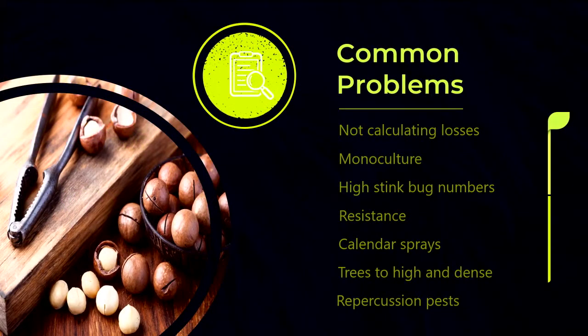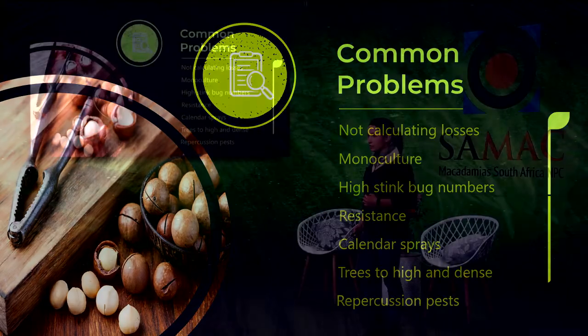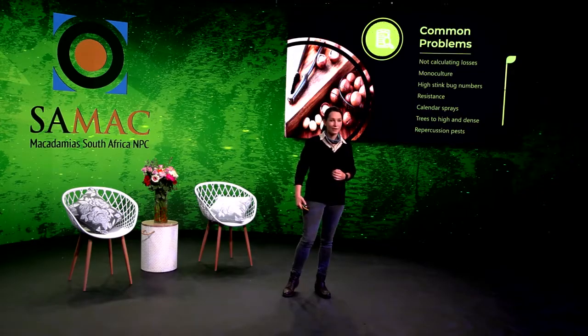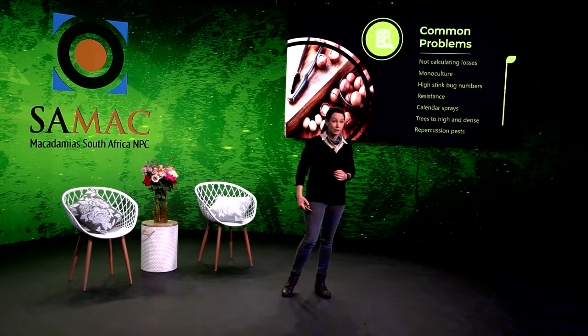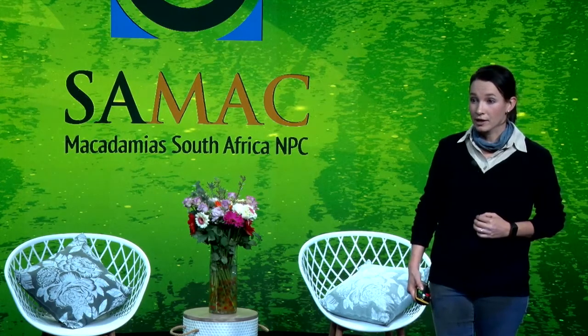The common problems we are facing in the macadamia industry is that we're not calculating our losses accurately. When you have an accurate estimate of your stink bug damage, you make different decisions from a farmer who didn't actually know how much he is losing. When dealing with a monoculture, it holds the implication that we've got higher pest pressure — high stink bug numbers as a result of microclimate in some areas, and resistance due to ineffective control or overuse of chemicals. And then we've got the problem of calendar sprays in itself.